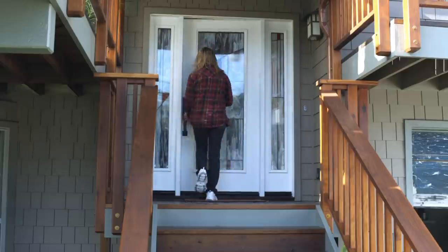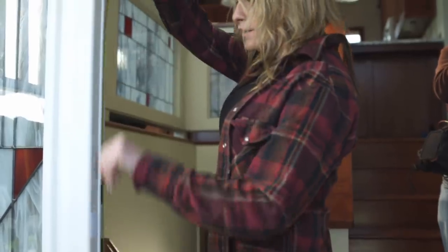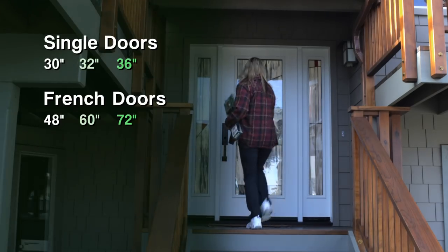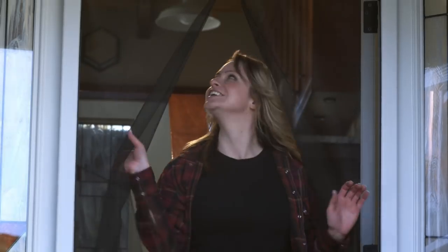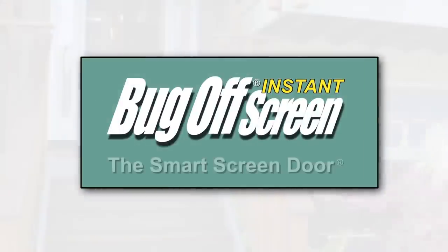Let the fresh air in and keep annoying bugs out. Measure your door and get Bug-Off Instant Screen. Available in 14 standard sizes for single doors, French doors, sliding glass doors, and even tall eight-foot doors. Don't be fooled by cheap imitations. Get Bug-Off Instant Screen, the most convenient screen on the market.